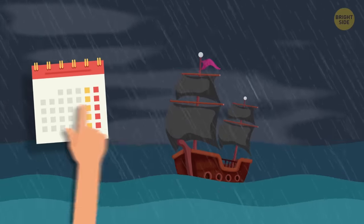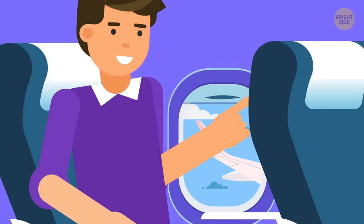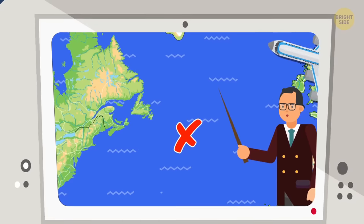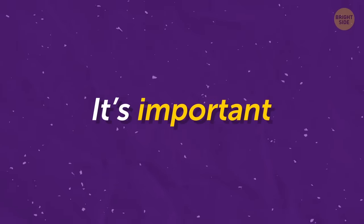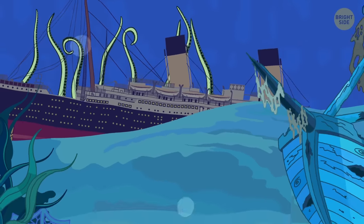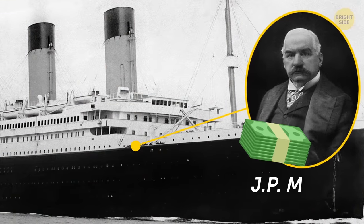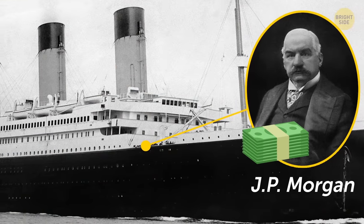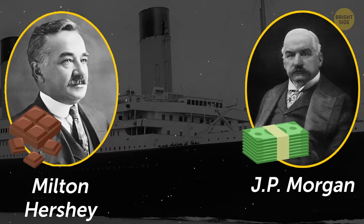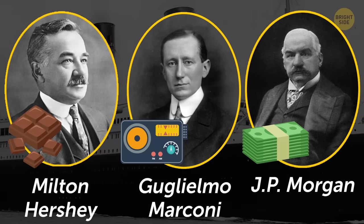We no longer have to sail the high seas for months at a time to cross the ocean. We can quickly check the progress of our flights using a touchscreen and get a history lesson all at once. It's important that we always remember these events because they affected so many lives and likely changed the course of history. Did you know that US steel tycoon J.P. Morgan was supposed to be on the Titanic? Him, along with famous chocolatier Milton Hershey and radio communication inventor Marconi — they're just some of the big-name world-changers we could have lost.